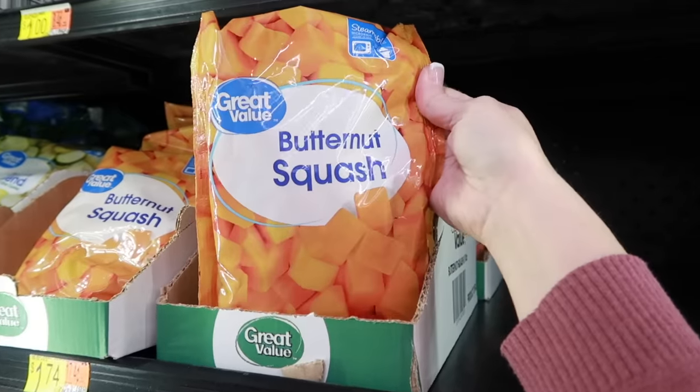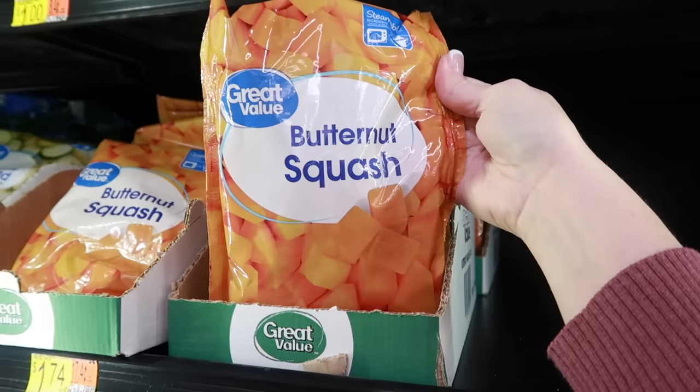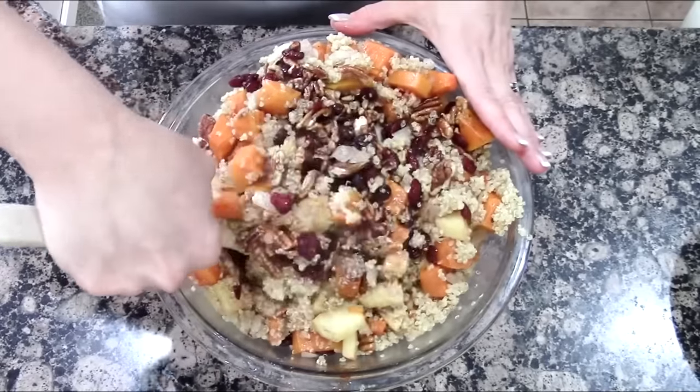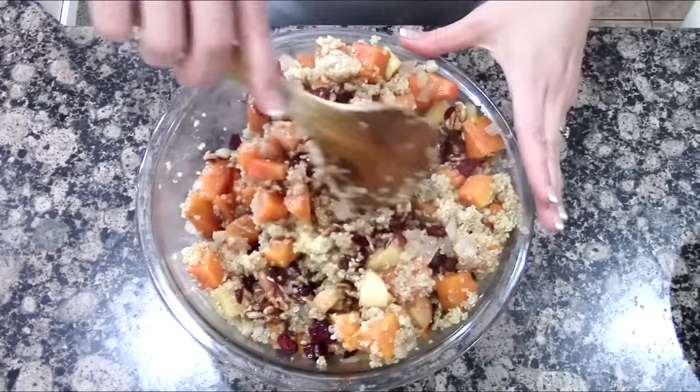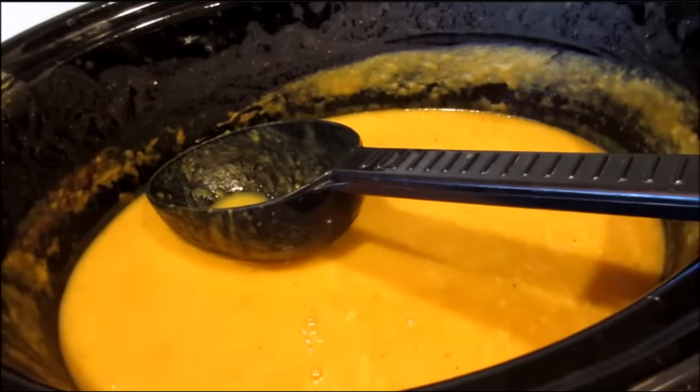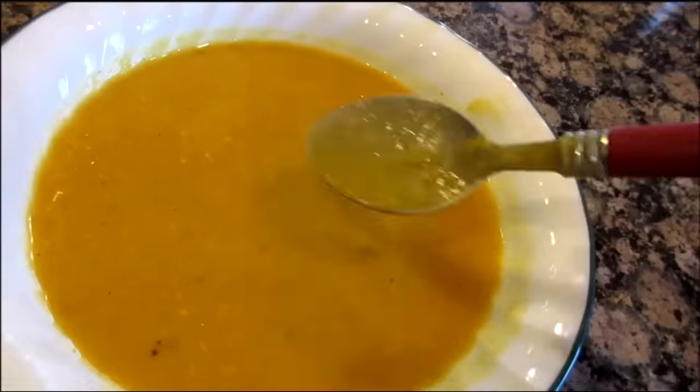Thaw it out and you can make salads with it or roast it up in the oven. I actually have a butternut squash apple cranberry salad — I'll link it below — and a yummy butternut squash soup where you don't even need to thaw out the bag. So convenient.